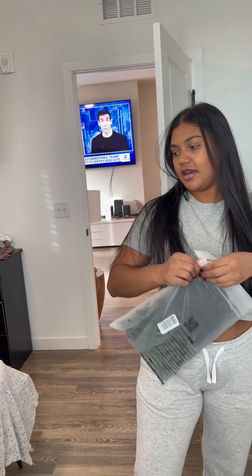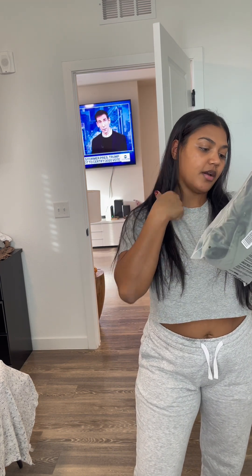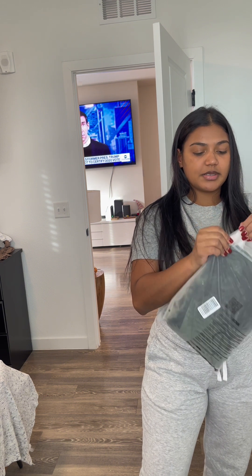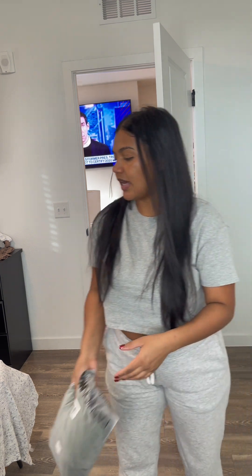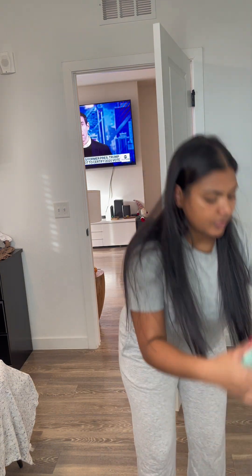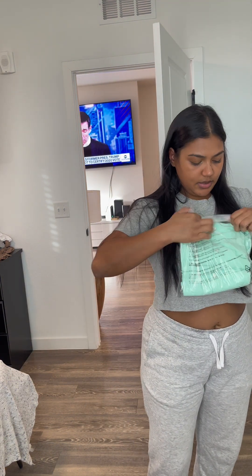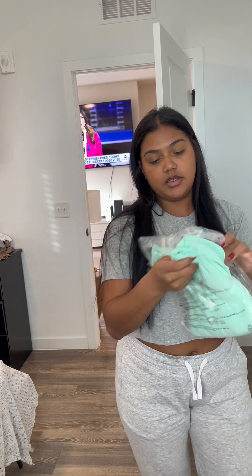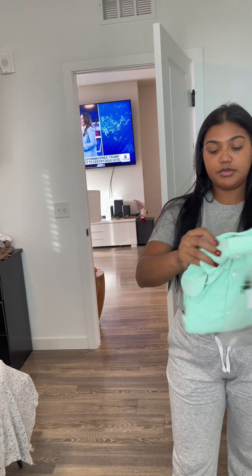This is the most important one, I think, because it's my Christmas outfit. But I'm going to leave it for last because I need to put a different bra on for that one. This is the pajama — so cute!